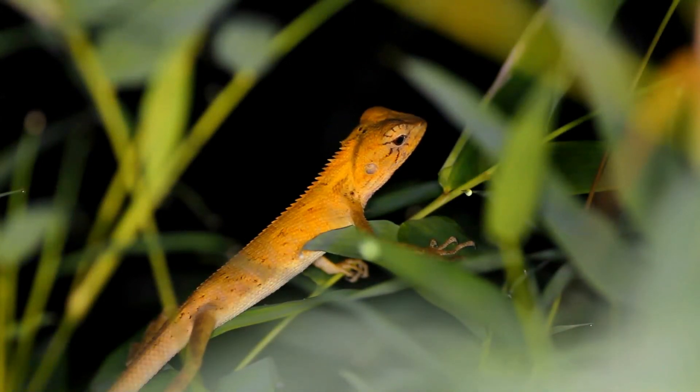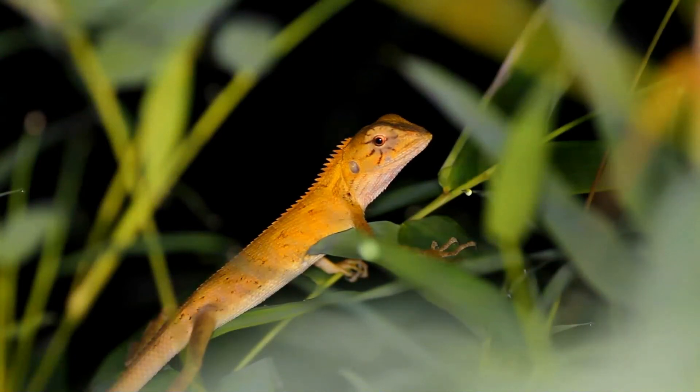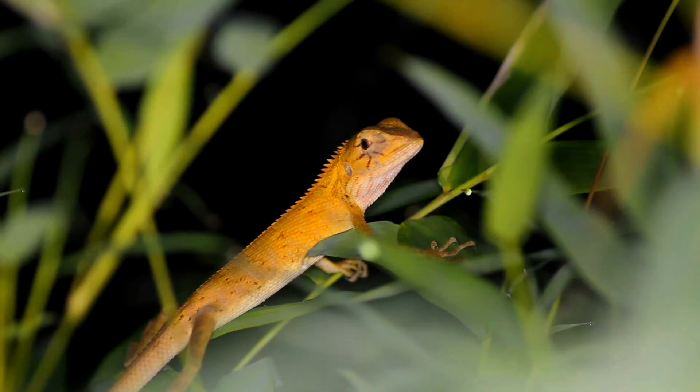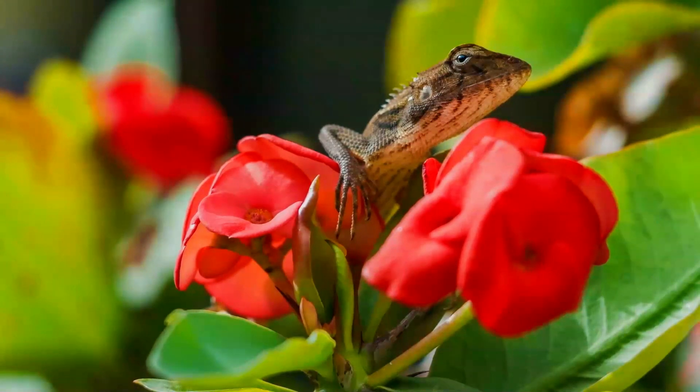Changeable lizards eat mainly insects such as crickets, grasshoppers, ants, and small vertebrates, including rodents and other lizards including common house geckos and day geckos. They have teeth which are designed for gripping prey and not tearing it up, so prey is swallowed whole after it is stunned by shaking it about. Sometimes young, inexperienced changeable lizards may choke on prey which are too large.